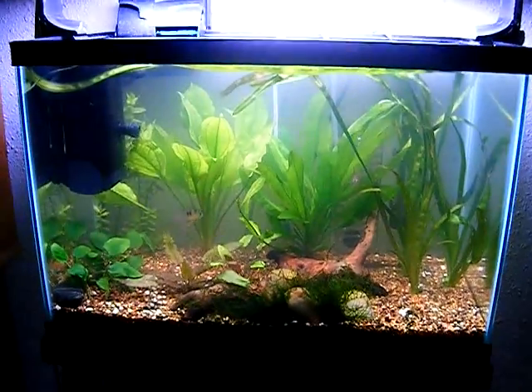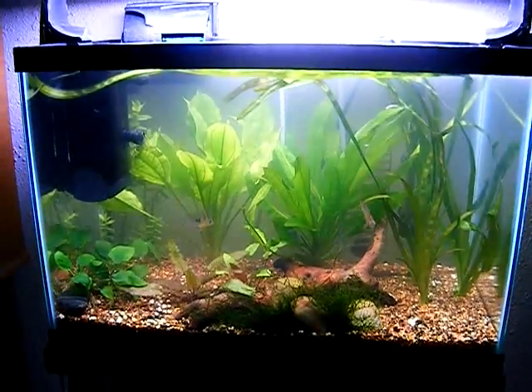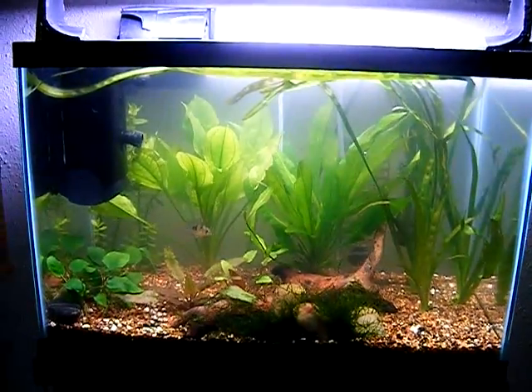That's my tank. Making progress, looking better every day. Take it easy, guys.